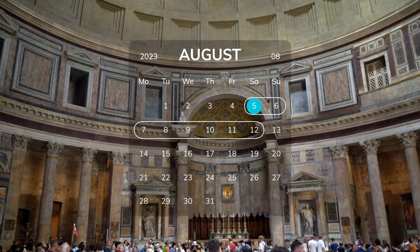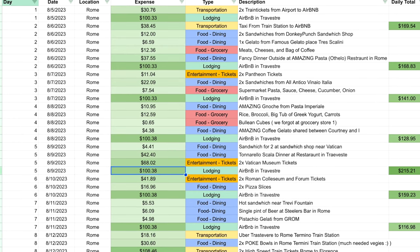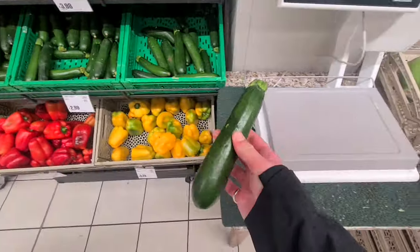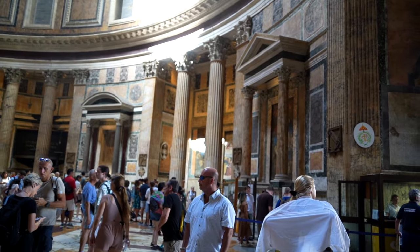We stayed in Rome for a total of seven nights and documented every single cent we spent. In total, we spent about $1,150 — or about $575 per person — including our Airbnb, all food, tickets, and other expenses. We did shop for groceries and cook some nights but never felt deprived of a true Roman experience. Use this as a reference when budgeting your trip to Rome.